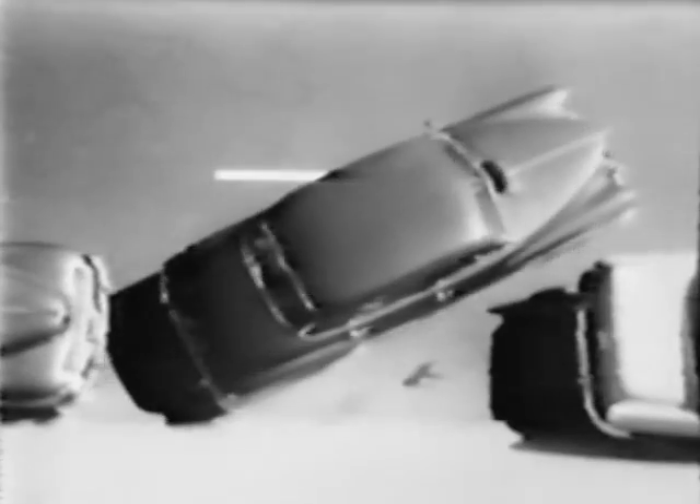Parking? The big car couldn't get into that space. But watch this. With the Renault Dauphine, everybody's an expert. Lots of room for you to park inside.